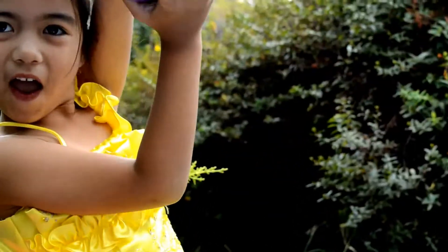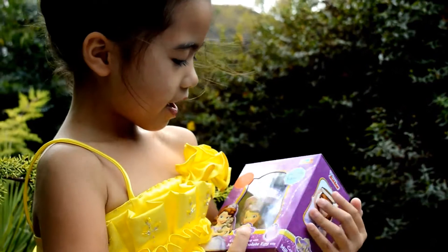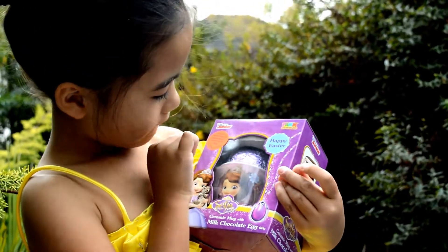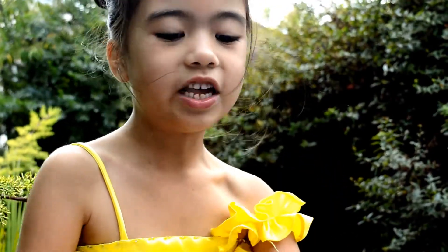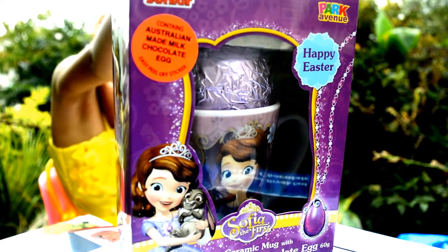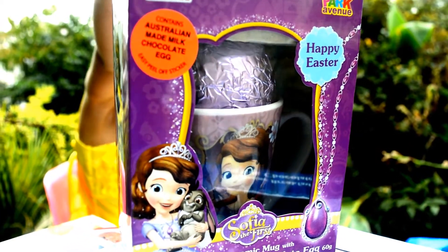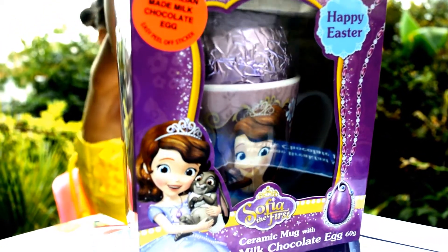Sophia the First! Sophia the First mug and Sophia the First egg. This is going to be so fun! This is Sophia the First, with a mug and an egg.